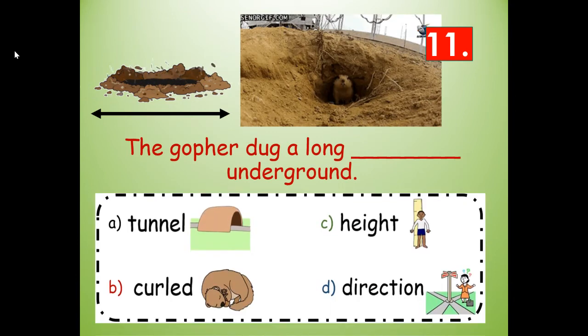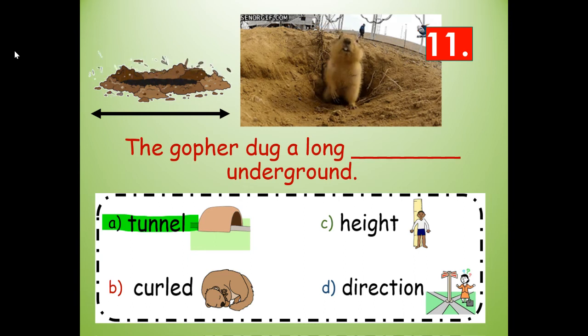Number eleven. The gopher dug a long blank underground. Would it be tunnel, curled, height, or direction? Tunnel — he dug a long tunnel underground — T-U-N-N-E-L.